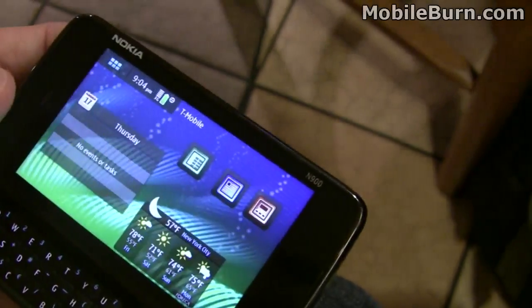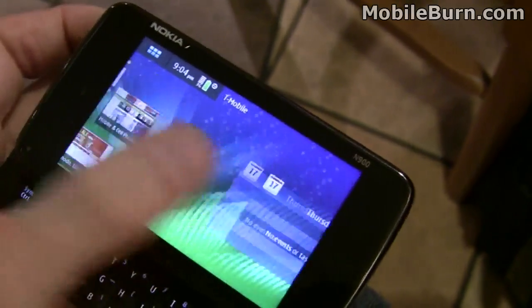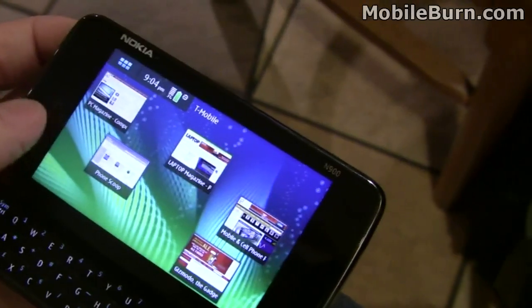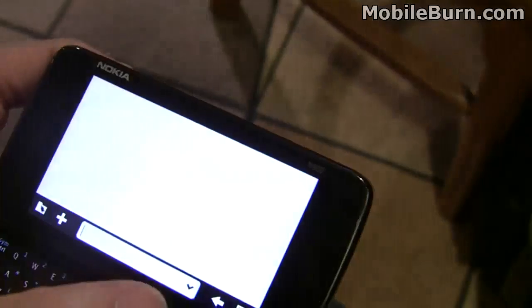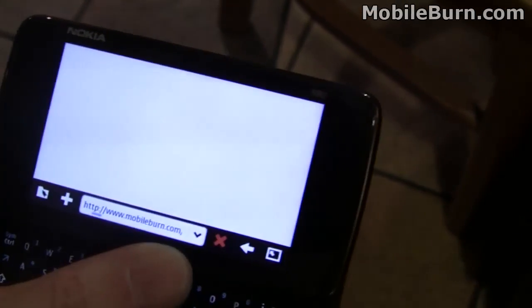You can see just swipe back and forth to get from panel to panel. There are a lot of widgets here for various websites and bookmarks. You can see this is GlobalBurn coming up right now.